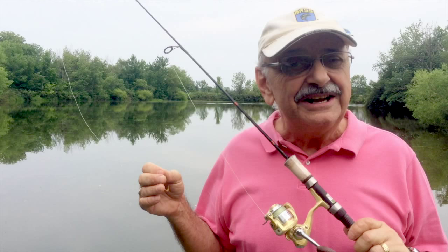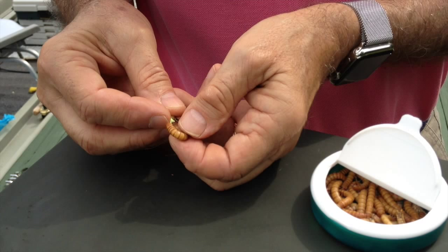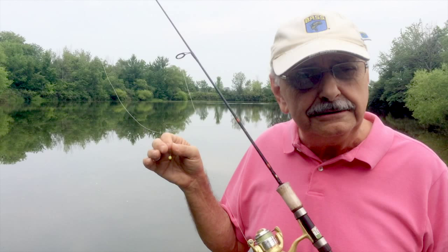I only need to catch smaller fish today for the recipe I've got planned. So here I'm going to try only this — a tiny jig with a mealworm on the hook. These mealworms have been in the refrigerator for six months, left over from my ice fishing, yet they're still kicking. Now let's go get those fish.